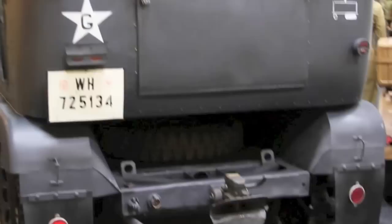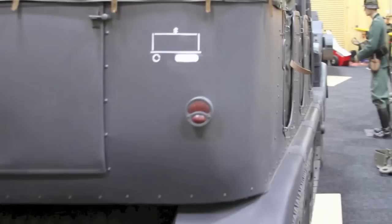These half tracks saw combat in every major region of conflict that the Germans were in during World War II, including Poland, France, Italy, North Africa, and Russia.